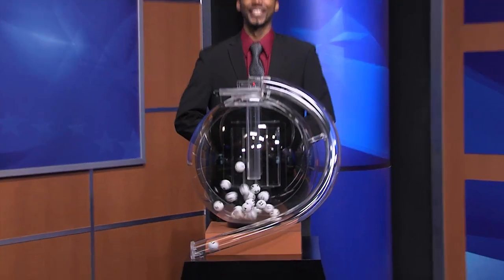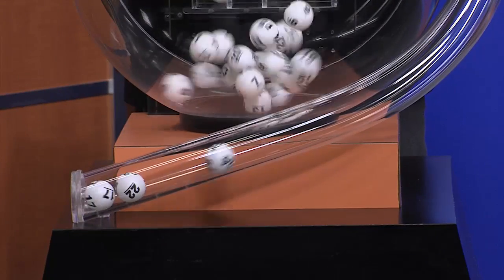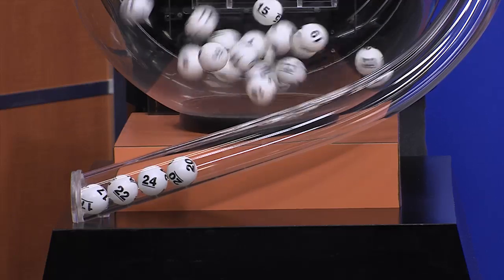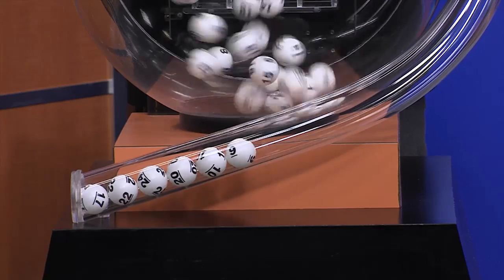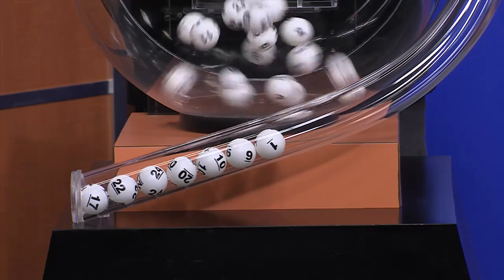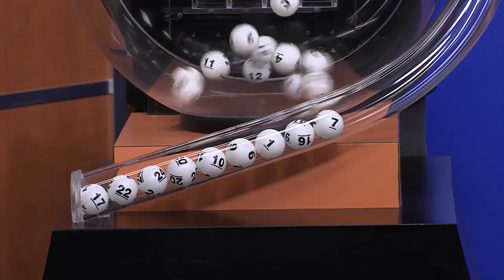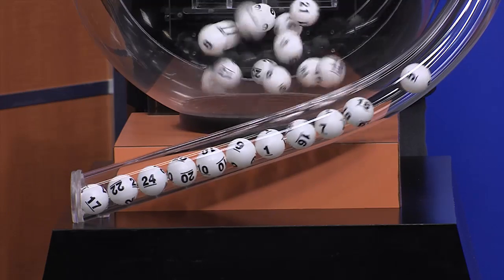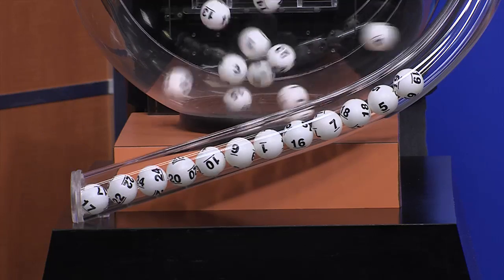Now it's time to play All or Nothing. Tonight's All or Nothing numbers are 17, 22, 24, 20, 10, 9, 1, 16, 7, 18, 5, and 19.